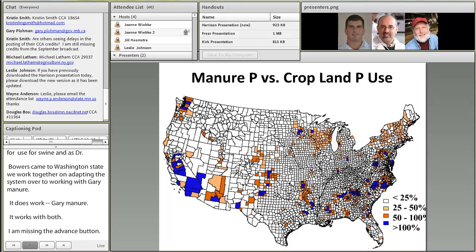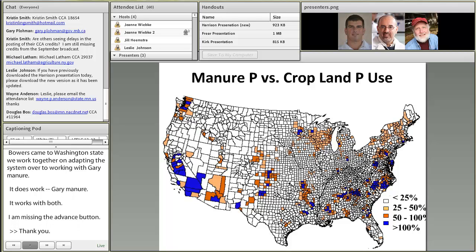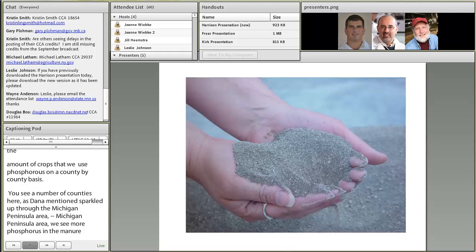In the presentation last month, the Economic Research Service put together a map looking at the amounts of phosphorus available in manure and matching that up with the amount that crops would use on a county-by-county basis. You can see a number of counties, as Dana mentioned, sprinkled up through the Michigan Peninsula area where we see more phosphorus in the manure than is taken up by the crops. This is a national issue, which is why we're addressing it through this national webcast.